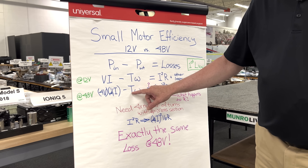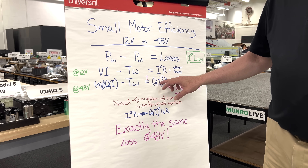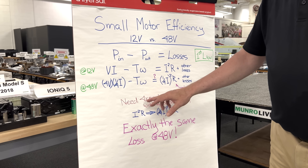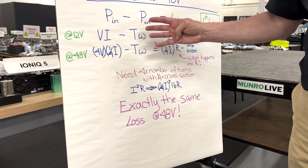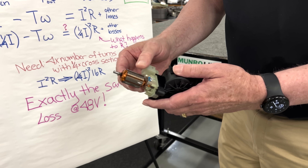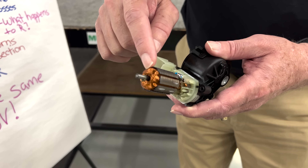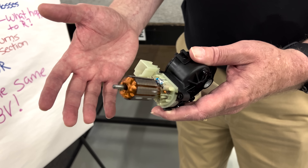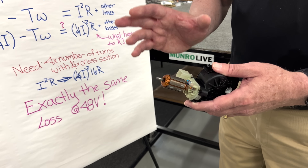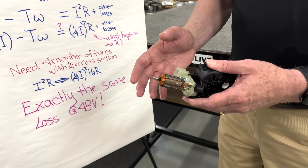But the key here is we need the torque to be the same and the power out to be the same. Now that we have one quarter of the current, in order to get the same torque you have to put four times the number of turns in the motor. Four times the number of turns means the wire has to be four times longer. That's a little bit of a problem, because if I've taken one of these motors apart you can see there isn't a whole lot of room to put four times the number of turns. So instead we go with one quarter of the cross-section — we just make the wire thinner. Put four times the number of turns; that's really not a big deal. It takes a little bit longer on the winding machine, but this is all automated, so it changes the cost of the motor by pennies.